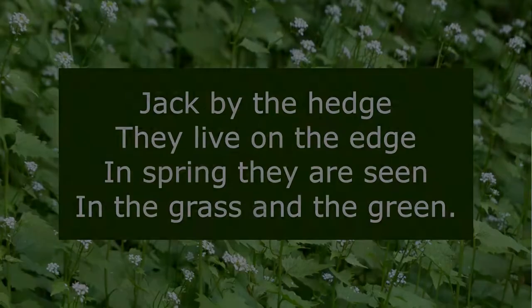Jack by the hedge — they live on the edge. In spring they are seen in the grass and the green. Edges and hedges are important in witchcraft; they delineate the boundaries of things, not just physical space, although that's important too, but the boundaries between worlds, between states of mind, states of being, and the marker between the mundane and the magic. Plants that form hedgerows are often deeply associated with boundary magic and can be seen as either the guardians of boundaries or the tools with which to traverse those boundaries.